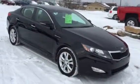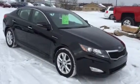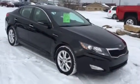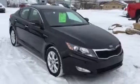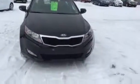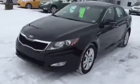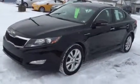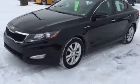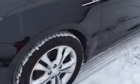Hello, this is Kurt at Kurt Johnson Auto Sales showing you one of my favorite midsize sedans — a 2013 Kia Optima EX model, right up there almost at the top of the Kia Optima line.